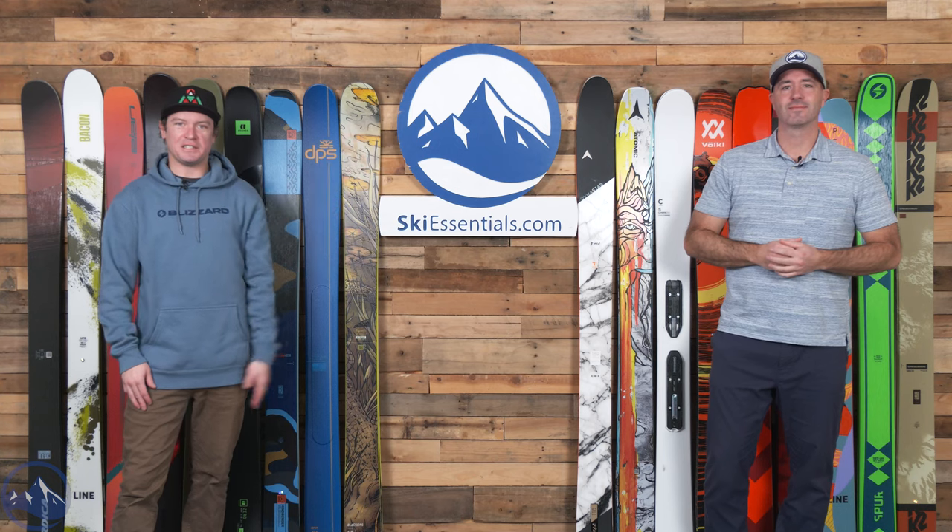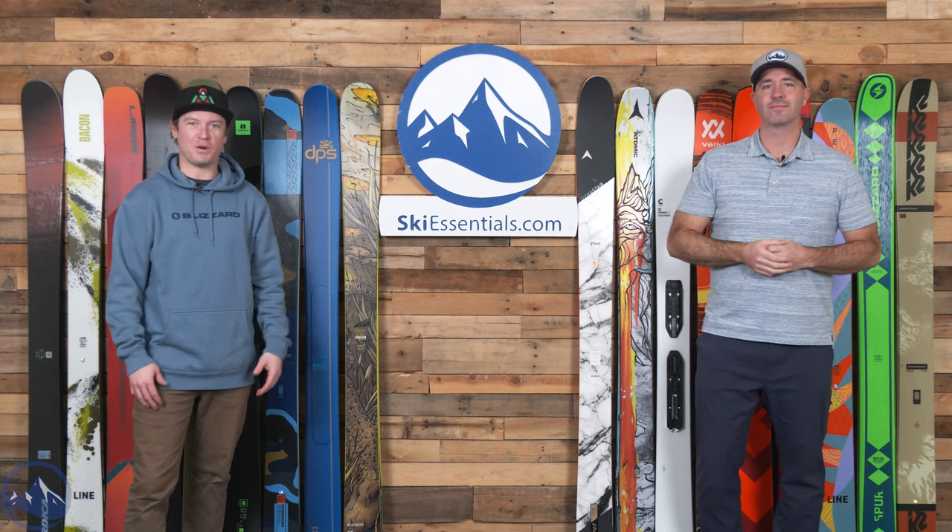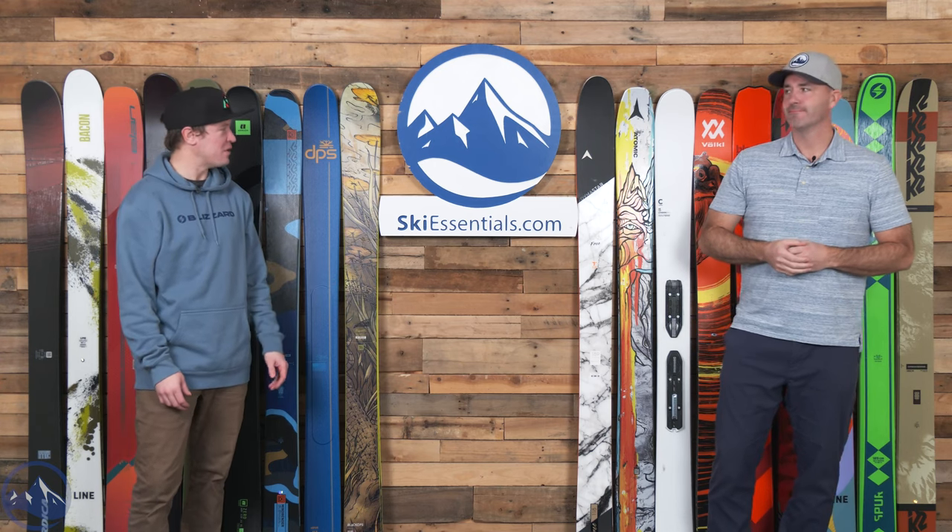Hey skiers, I'm Jeff from SkiEssentials.com. I'm Bob. Welcome to our widest 2024 ski comparison.